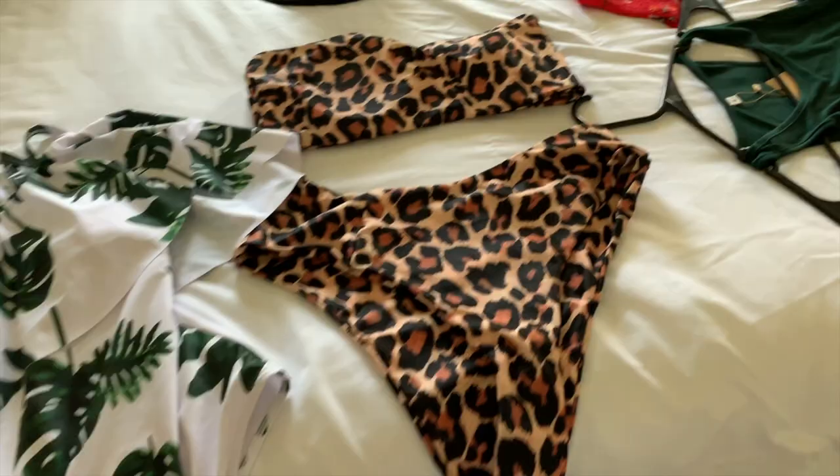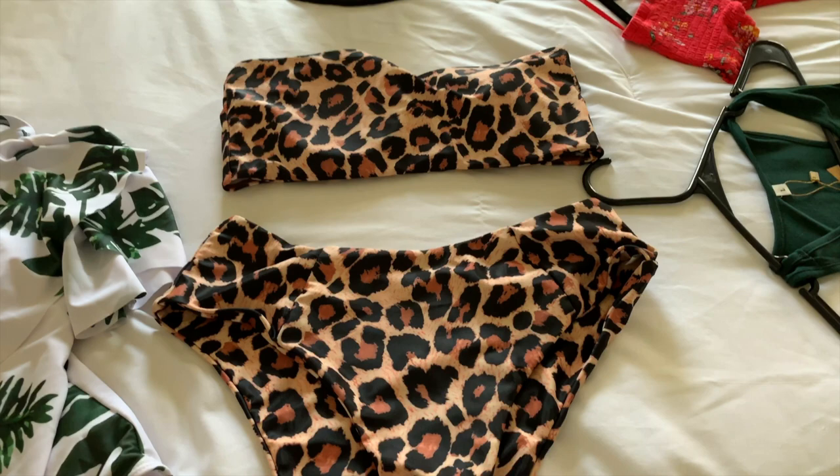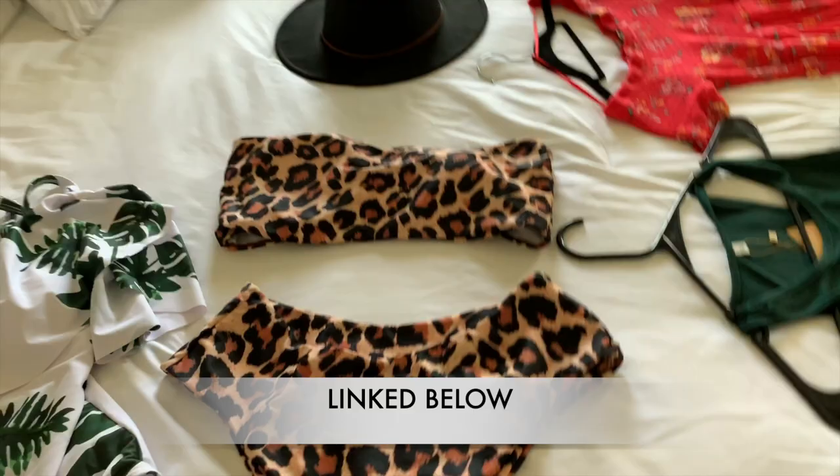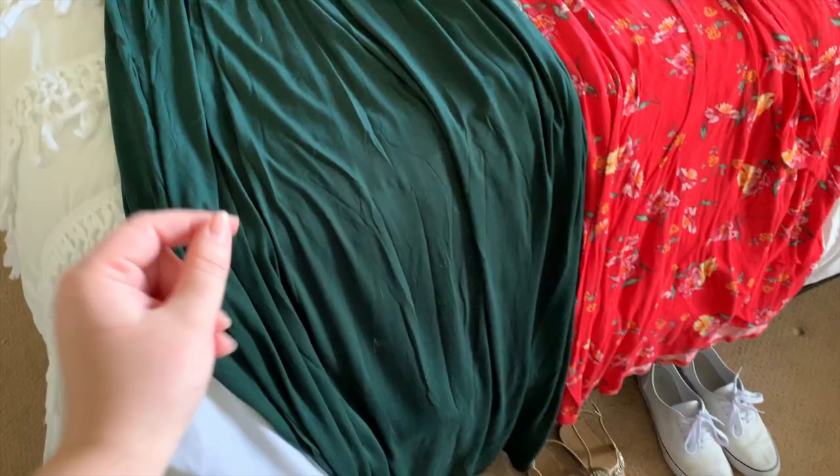This one is the one that you guys saw on the Amazon haul, and then over here we've got a snazzier little number — this is also off of Amazon. This suit was, I want to say, like $18. It's just a high-waisted and high-cut bottom; I really really like this suit.